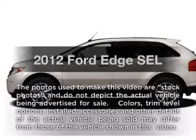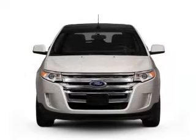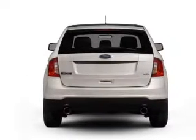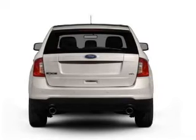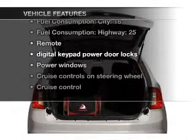Presenting the 2012 Ford Edge, this is the set of wheels you've been looking for with a solid 6 cylinder engine connected to a smooth shifting 6-speed automatic transmission. Brake safely with the anti-lock braking system, plus enjoy these notable features that are included in this vehicle.